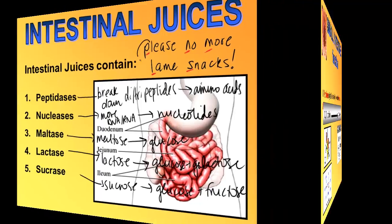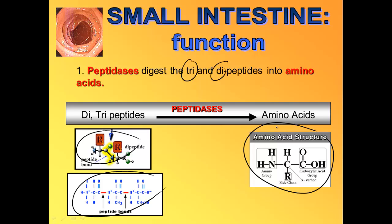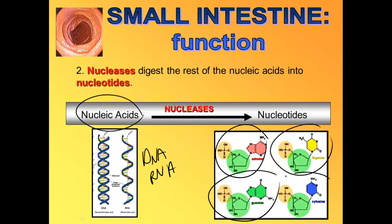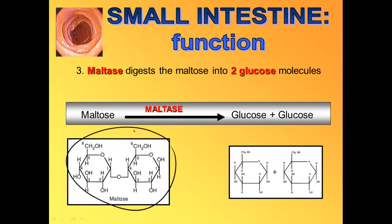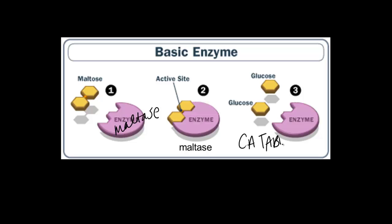So: peptidases digest di- and tri-peptides into amino acids — remember those di- and tri-peptides were chopped from proteins by trypsin. Nucleases continue chopping DNA and RNA into nucleotides — A's, C's, T's, and G's. Maltase digests maltose into two glucose molecules. Maltose — the disaccharide digested from starch by amylase — fits into maltase, which catabolizes it through hydrolysis, chopping it into two glucose molecules.